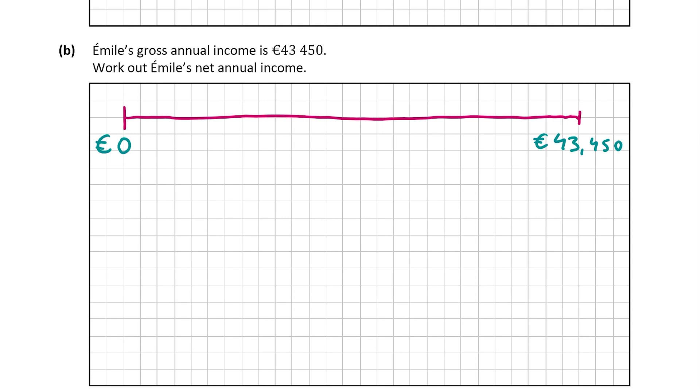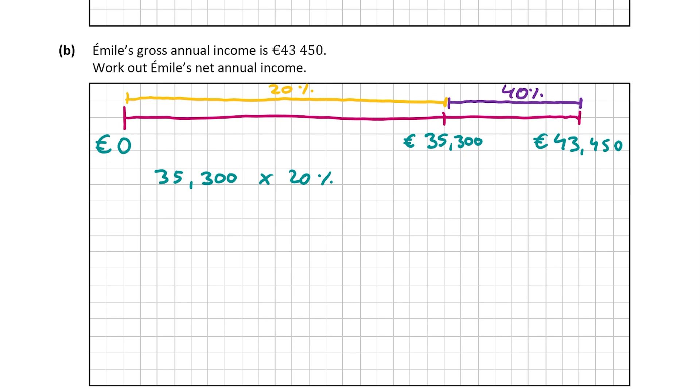At the start of the question, it tells us that pay up to 35,300 euro is taxed at 20%. So anything up to 35,300 is taxed at 20%, and the balance from 35,300 to 43,450 will be taxed at 40%. So 35,300 will be taxed at 20%, and the remainder between 35,300 and 43,450 will be taxed at 40%. The difference between 43,450 and 35,300 gives us 8,150.